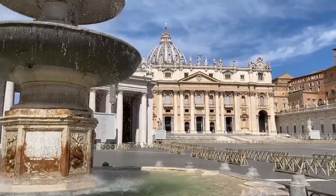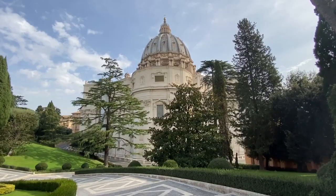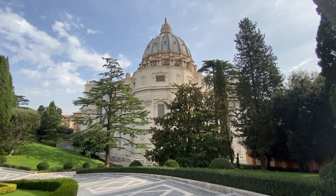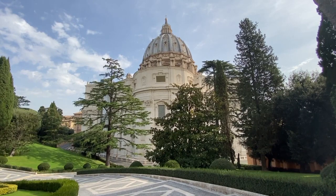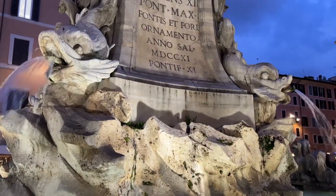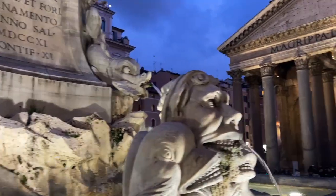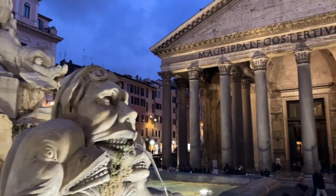10. Blinding — some cultures punished criminals by gouging out their eyes, leaving them to live with the consequences. 11. Coffin torture — victims were placed inside a metal cage and hung in public squares, exposed to the elements and wild animals.